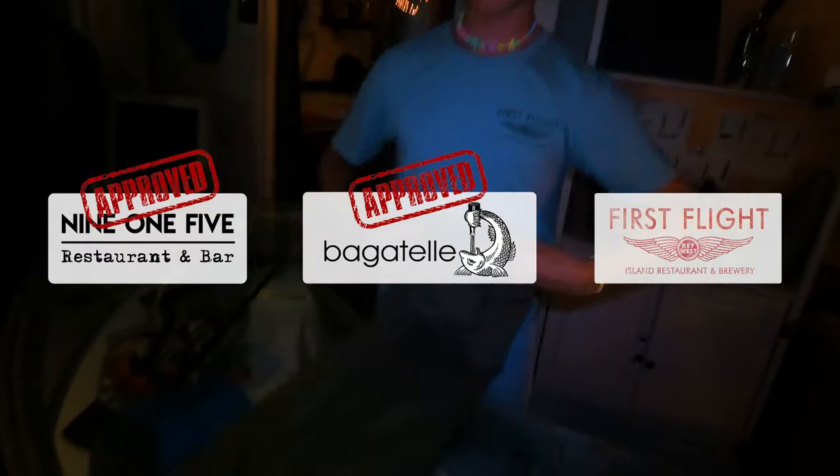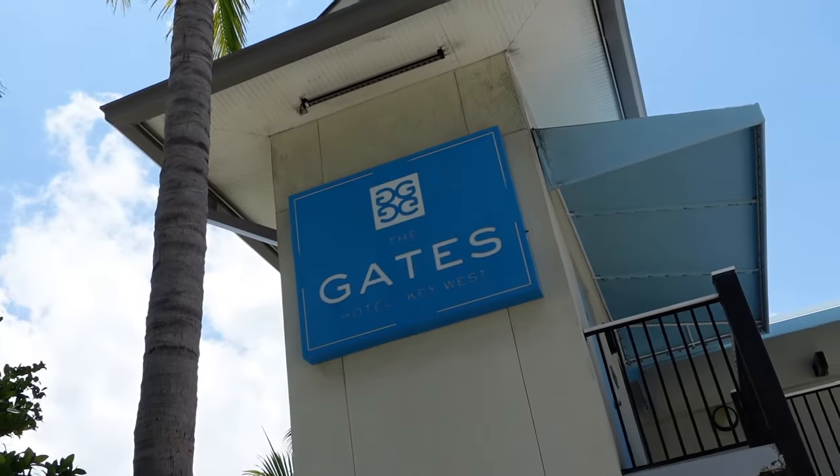That concludes the Conch Republic passport journey. Lastly, I wanted to show you a special event the Conch Republic hosted this week — celebrating its 41st anniversary from April 21st to the 30th. There are special anniversary events all over Key West. Today, April 23rd, is the anniversary of the Conch Republic and there is a pool party at the Gates Hotel, so we're going to go check it out.